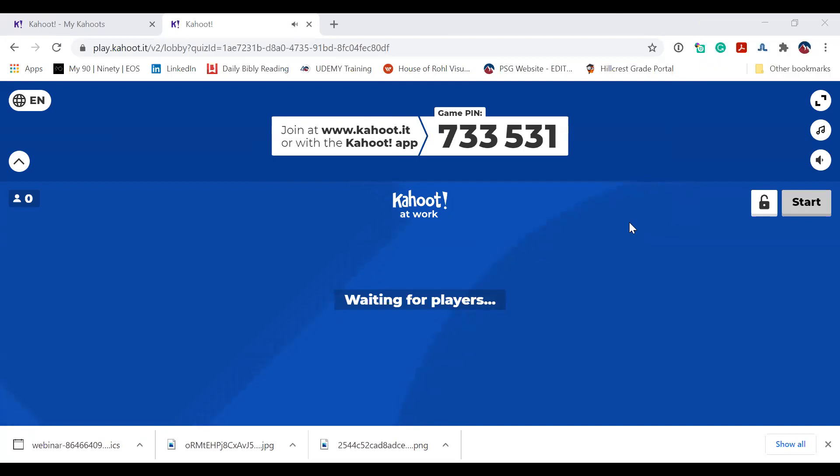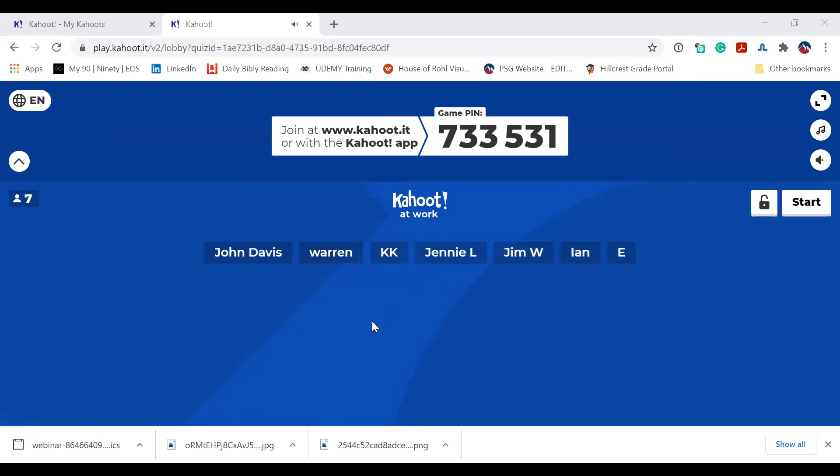Good morning, everyone. You should be able to see my screen. For those that loaded Kahoot on your phone or computer, you'll need to enter the game pin 7-3-3-5-3-1 in order to join. We'll give everyone a few seconds to join. As Andrew said, this is a series of 10 questions and the faster you respond, the more points you earn. The winner of this game show will earn a $50 Visa gift card that will be sent out today.